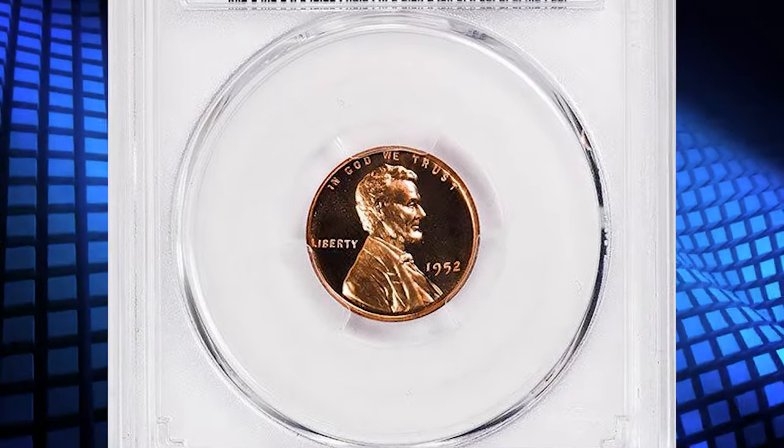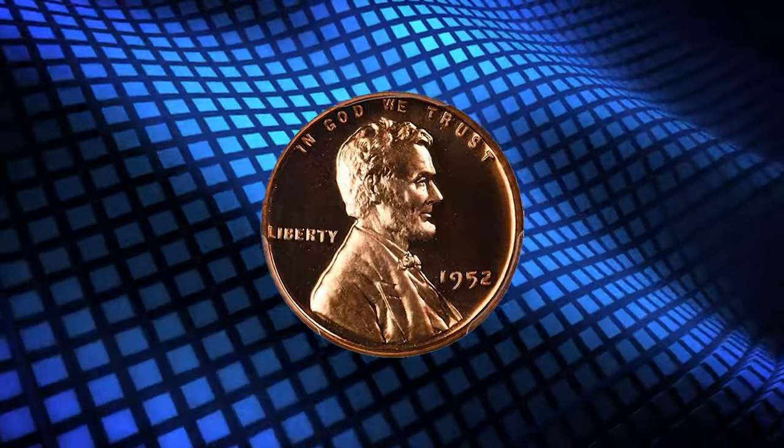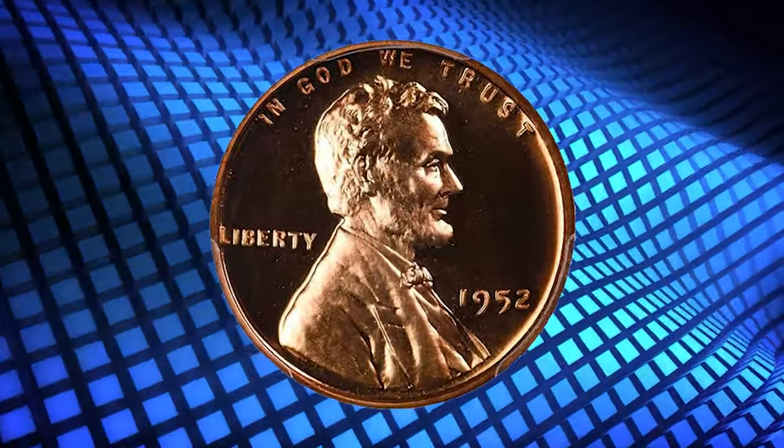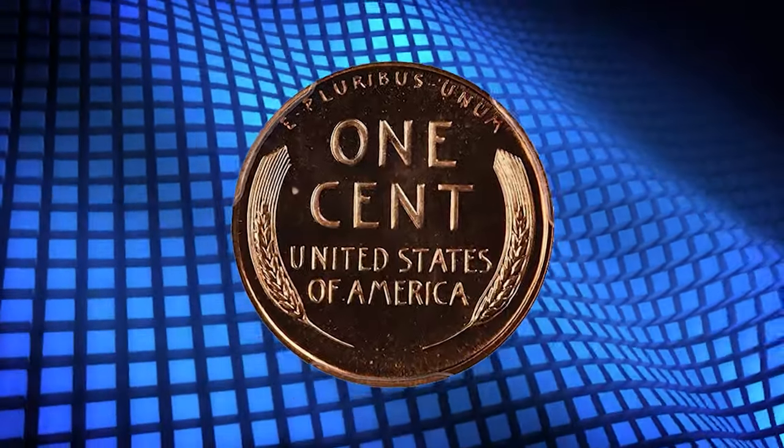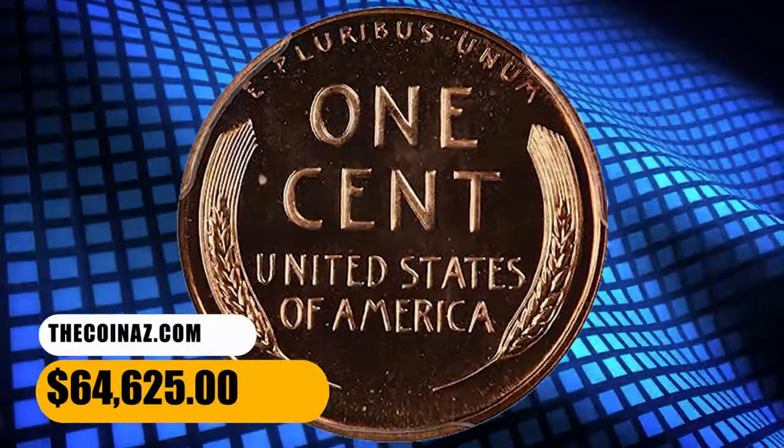Cameo and ultra cameo specimens are very scarce. This specimen is fully struck with deeply contrasting devices and glistening mirrored fields — an essentially flawless penny that fetched a sum of $64,625 at auction.